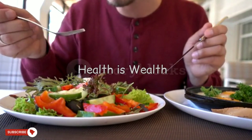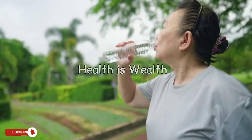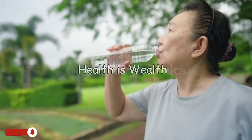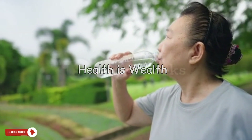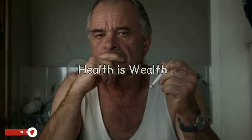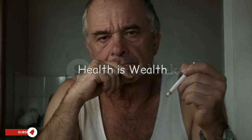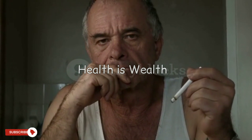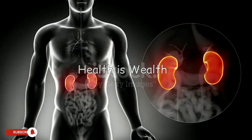Eating a healthy diet: reducing salt, saturated fat, and sugar intake can lower the risk of kidney disease and manage its progression. Staying hydrated: drinking plenty of water helps keep the kidneys functioning well and reduces the risk of kidney stones. Quitting smoking: smoking can damage blood vessels and reduce blood flow to the kidneys, increasing the risk of kidney disease.